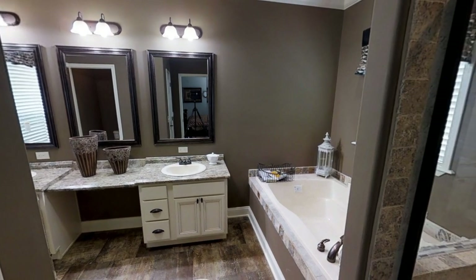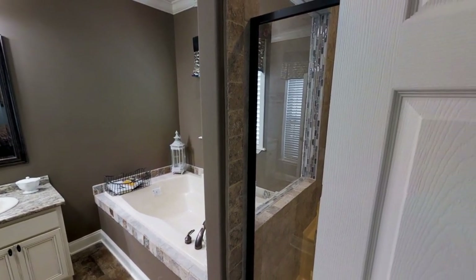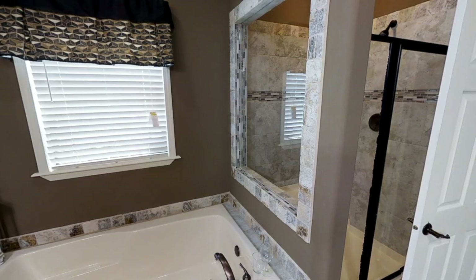Heading into the master bathroom, we have a nice walk-in shower to our right and then a beautiful soaker tub — I usually just call it a big bathtub.